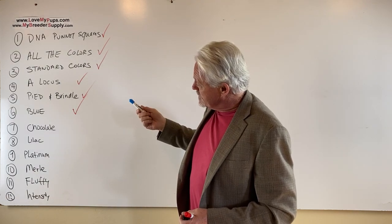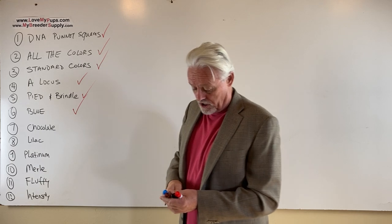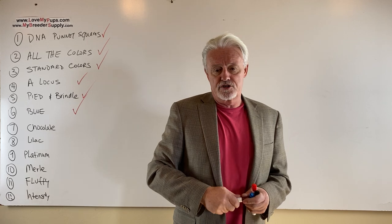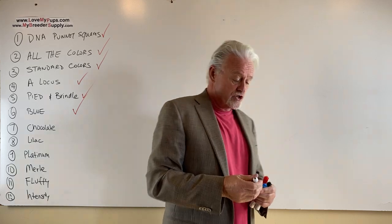Number seven in a 12-part series. We handled blues last time. Today we're going to talk about chocolate. Chocolate is a little bit different because there are two variations of chocolate, and I have some videos specifically just dealing with chocolate, but we're going to talk about it again here.